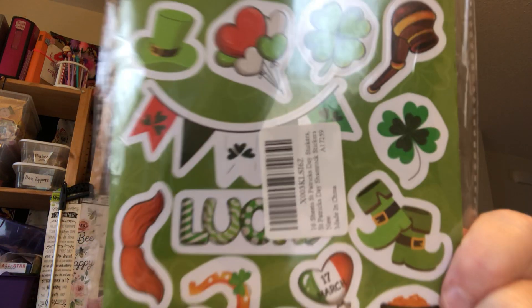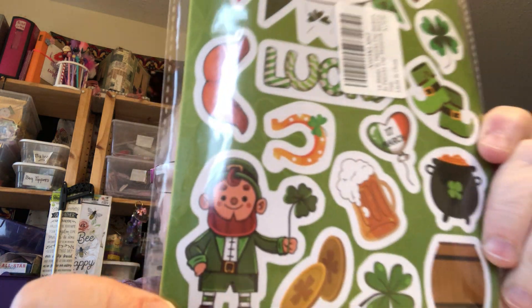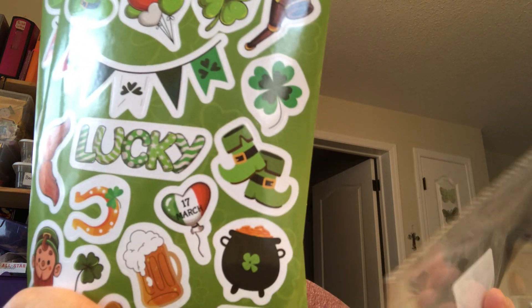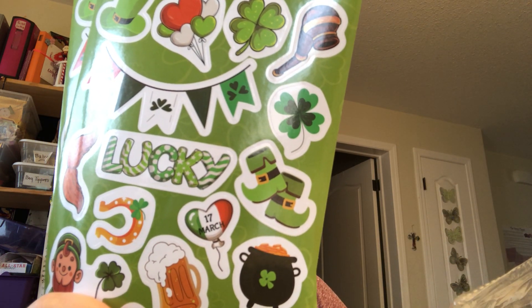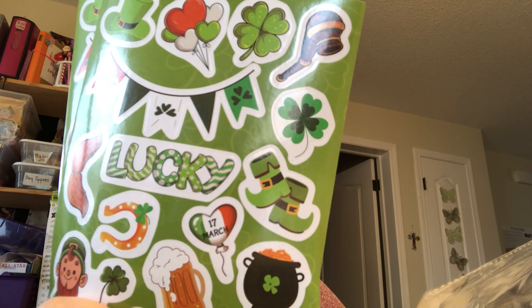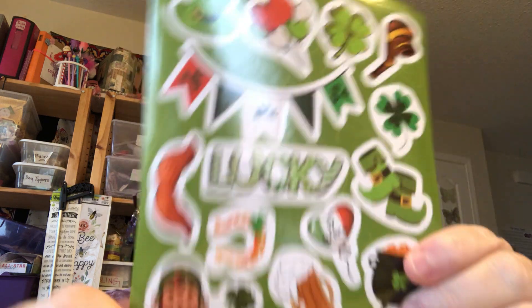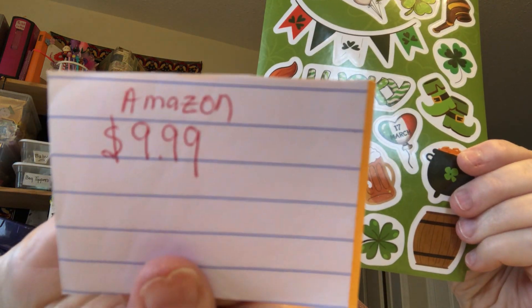Then I got, because St. Patrick's Day is coming up, I got a whole bunch of Leprechaun stickers and St. Patrick's Day stickers. I got two sheets of this and there are 16 sheets of different kinds. This was $9.99.